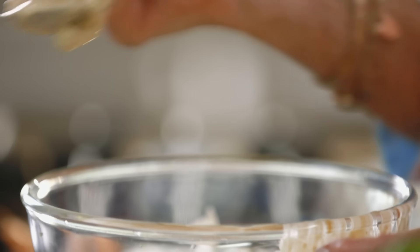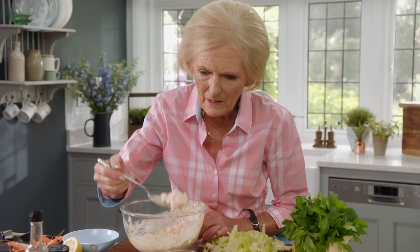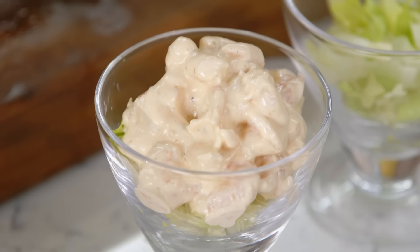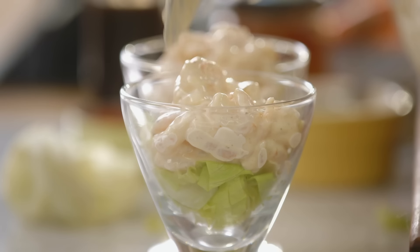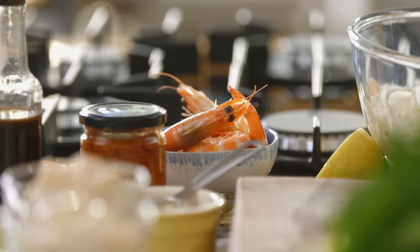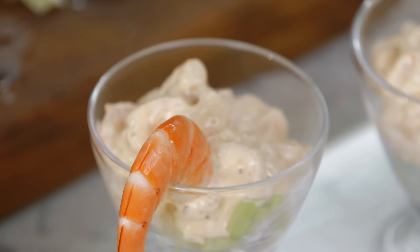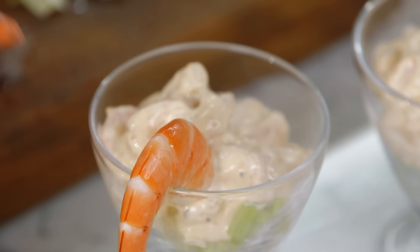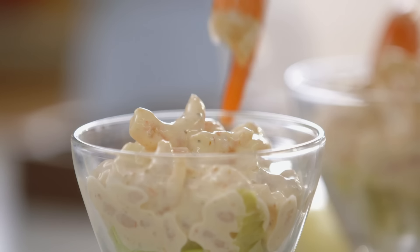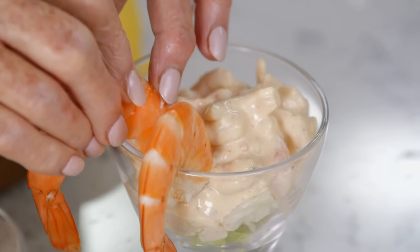For me, what makes it a prawn cocktail is the gorgeous presentation. Pile the prawns on top of the lettuce — just fabulous. One final flourish: some beautiful whole prawns arranged however you like.